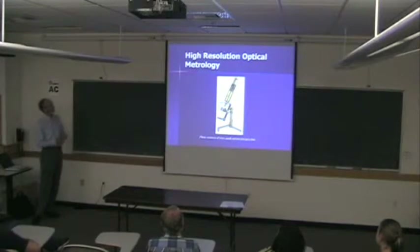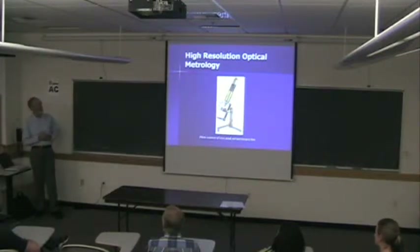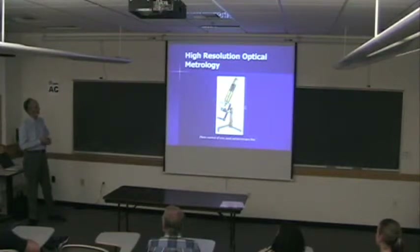Let's first talk about high-resolution optical systems. I put in this fun picture of a very beautiful early microscope — if you go to a Museum of Microscopy, every single microscope is beautifully handcrafted, often with lots of ornamentation. What made a nice microscope back a couple hundred years ago was the beauty of the instrument, and they really are quite beautiful.